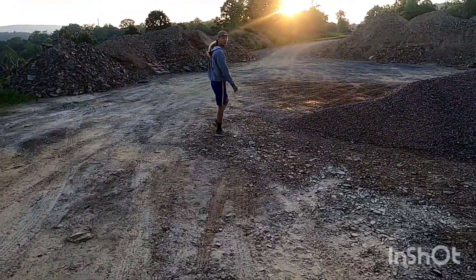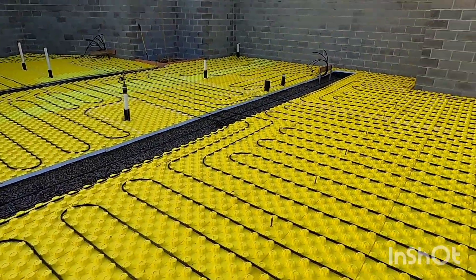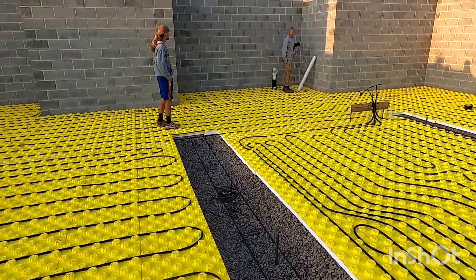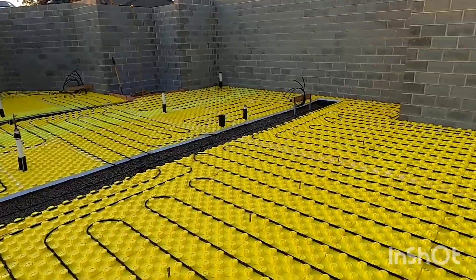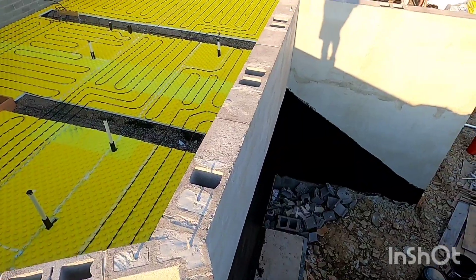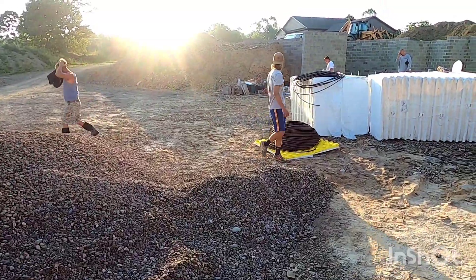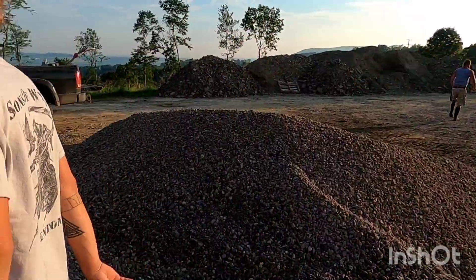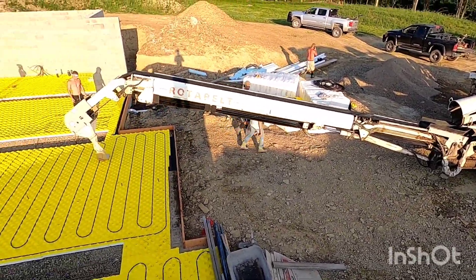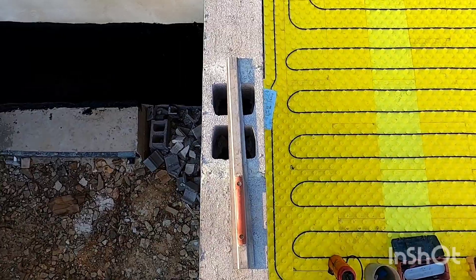6 a.m., time to start pouring. We got the radiant heat going in the basement floor. There's some footings right here — I'm assuming a wall goes here or something, there's a couple of them throughout. We got a conveyor truck today, we're gonna rest the dump truck. The conveyor truck is in here, everything's all ready to go. Got the boots on, got the screed — all right.